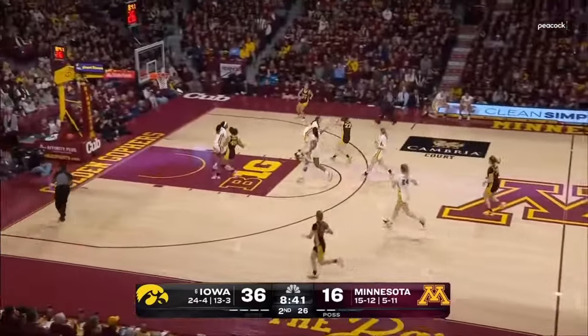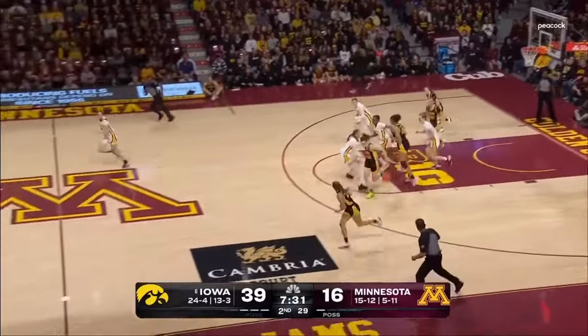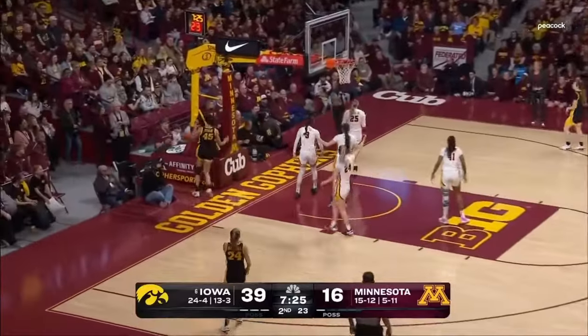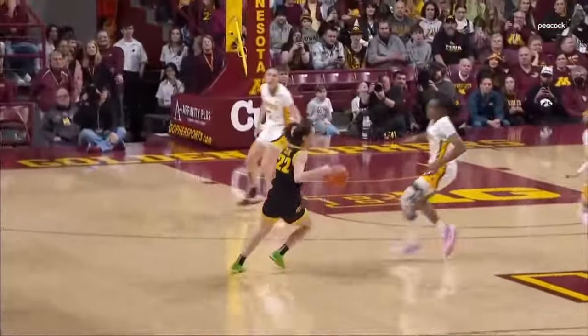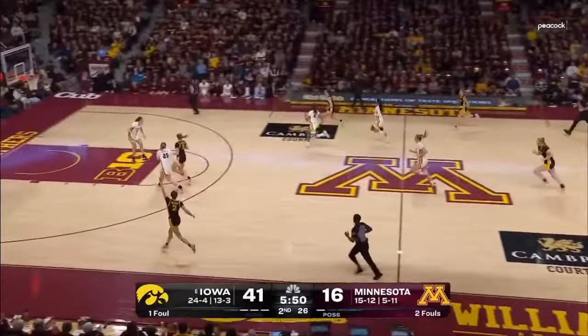Clark behind the back, getting it to Marshall. Battle off the back iron. Another rebound and behind the back by Clark. Stokey wasn't quite ready for that pass — hands, you better not have the butterfingers, as they like to say. You see that intensity in Clark's face — good job tracking down the board. But she fakes her teammates out sometimes.